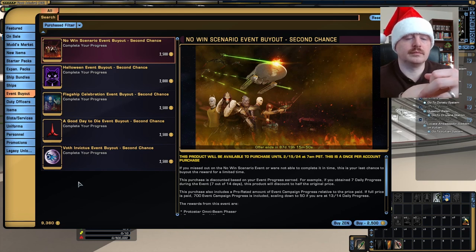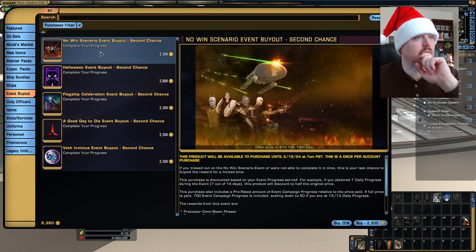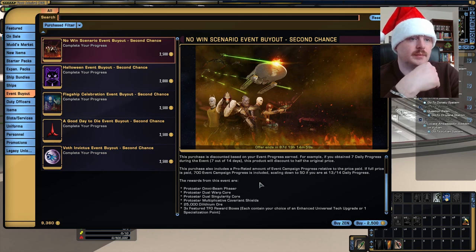With the MUD store and the Black Friday sales, they are putting in the Halloween event reward from last year, Sylvia's Feline Charm. That might be something to consider picking up if you do a lot of ground content — it is quite convenient. It's not currently in the MUD store, but it will be on the 22nd, according to their email. The events you can currently buy out include No-Win Scenario, Halloween, Flagship Celebration, A Good Day to Die, and Voth Invictus. The No-Win event and the Protostar Omni are really not worth wasting your money on, in my opinion, unless you need the event campaign progress.